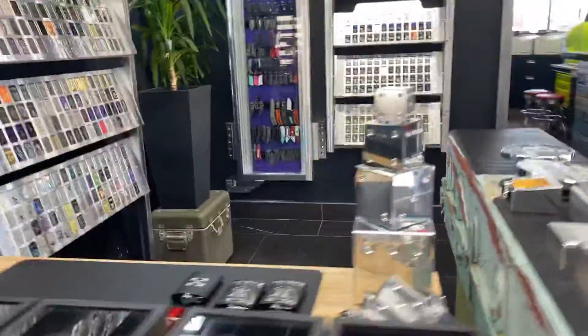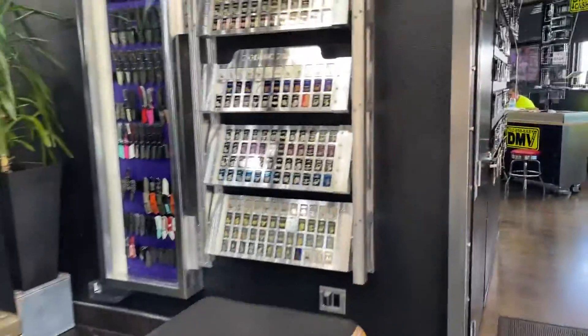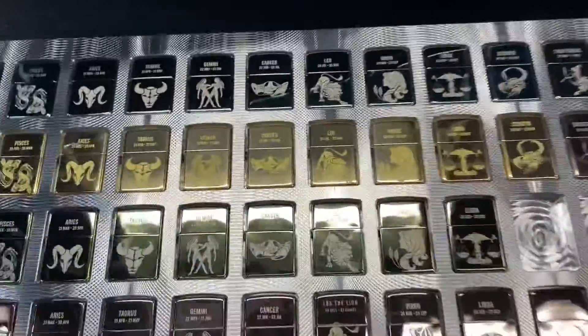We make lots of lighters too. I don't smoke, but I still keep a lighter.